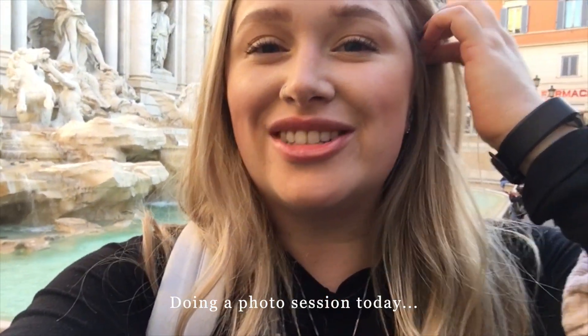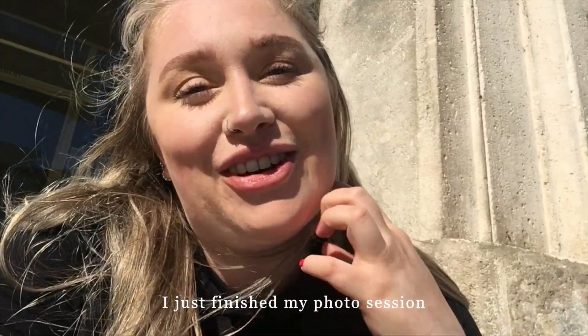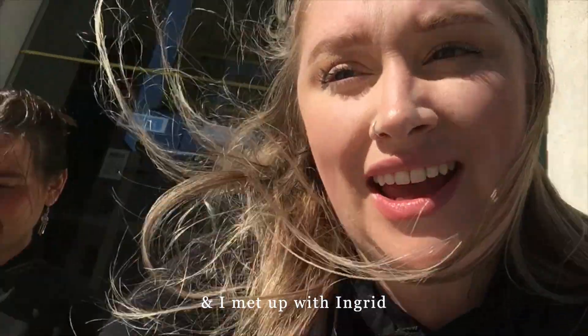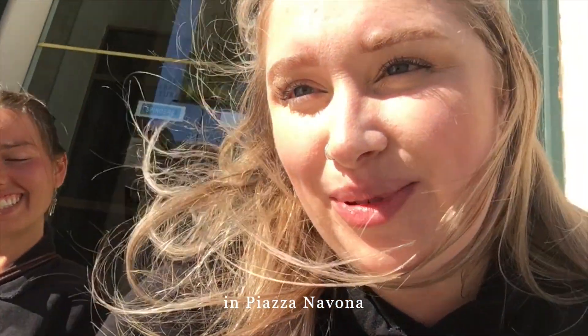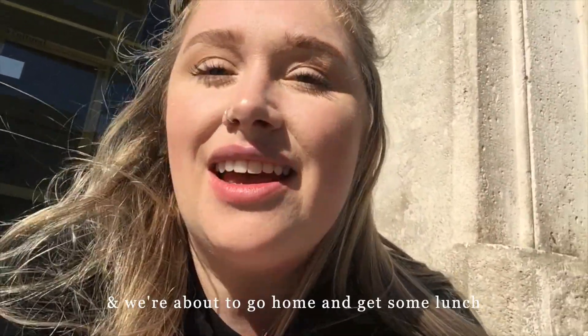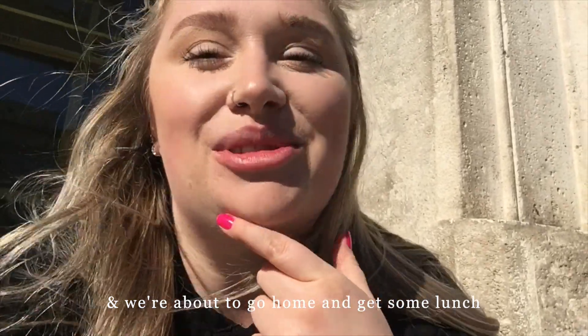Good morning — doing a photo session today. I just finished my photo session and it went really great, the people were so sweet. I met up with Ingrid in Piazza Navona and we're just enjoying the sunshine. It's very cold and windy today and we're about to go home and get some lunch.